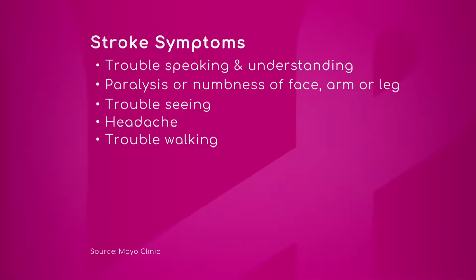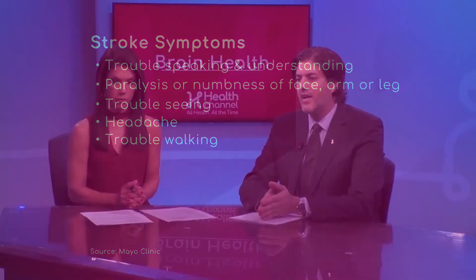Basically, when talking about stroke in general — ischemic and hemorrhagic — you can group those as the most important ones. For ischemic stroke specifically, we use the word FAST: the F means you need to check if the person's face is symmetric.